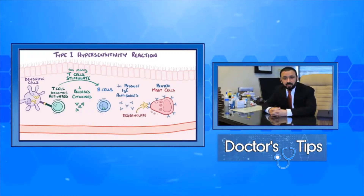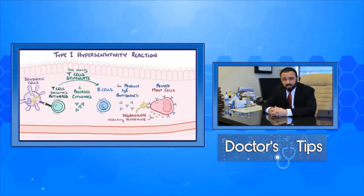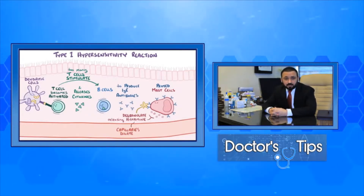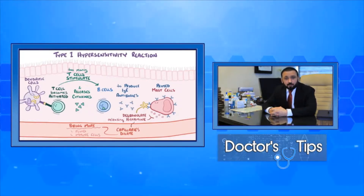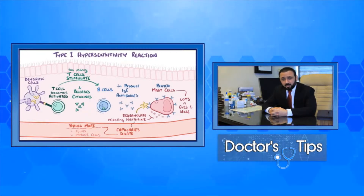Antihistamines can stop the runny nose but not the headache, so they don't stop everything. Many of these medications give side effects to patients — many patients get dizzy, sleepy, and cannot concentrate. If you use the medication for a long time, it can affect your concentration, ability, and memory. So it's not preferred for long-term use, although people often overuse it over the counter without recognizing the side effects.